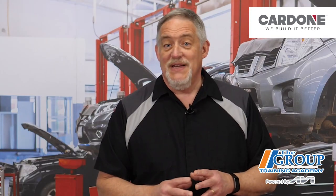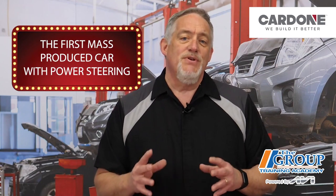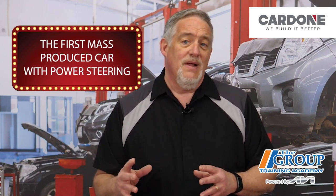And for you trivia buffs, here's the answer: it was the first mass-produced car with power steering. The question? What was the 1951 Chrysler Imperial? Thanks for watching. I'm Doug Coffman.